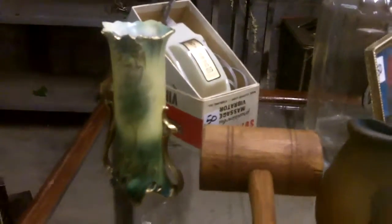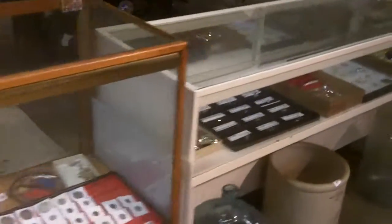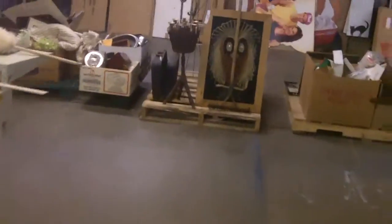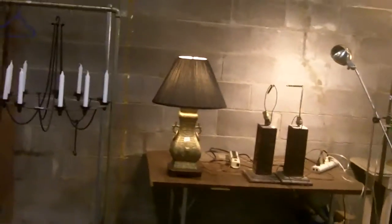I believe that's a Weller piece — or Roseville. Lamps — not a ton of lamps, so we'll make up some time here.